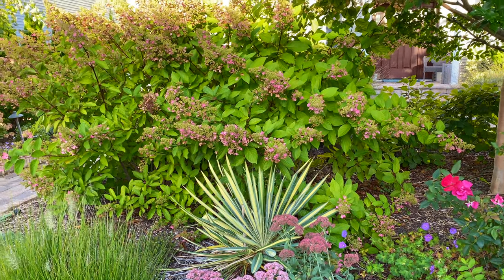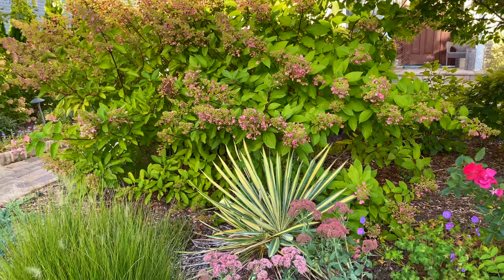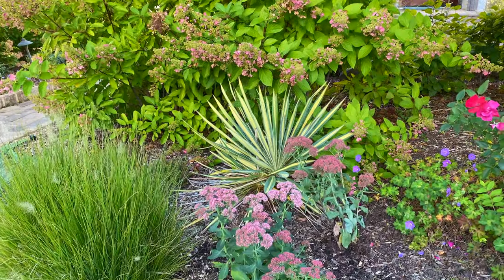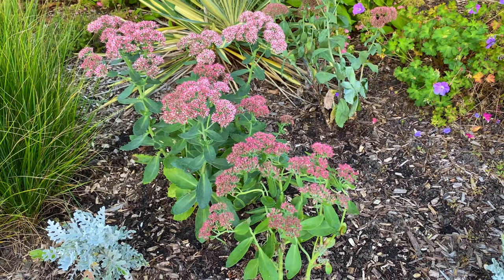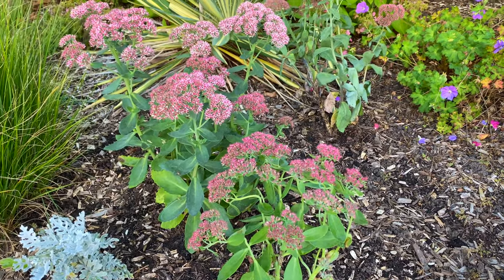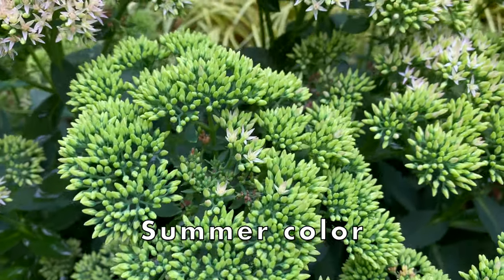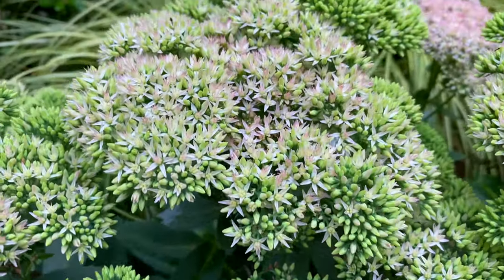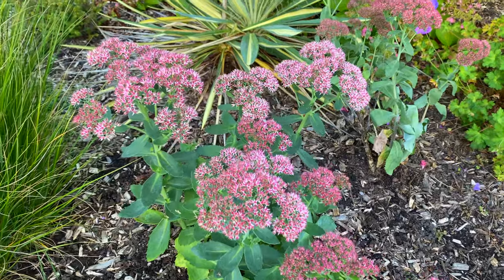This perennial is rabbit resistant. As for deer, some say deer avoid it because of its bitter taste and sticky texture, while other gardeners say the deer munch on it. Although prized for their fall color, Autumn Fire's summer color is also beautiful — it starts out green, then begins to turn pale pink before continuing to deepen in color.